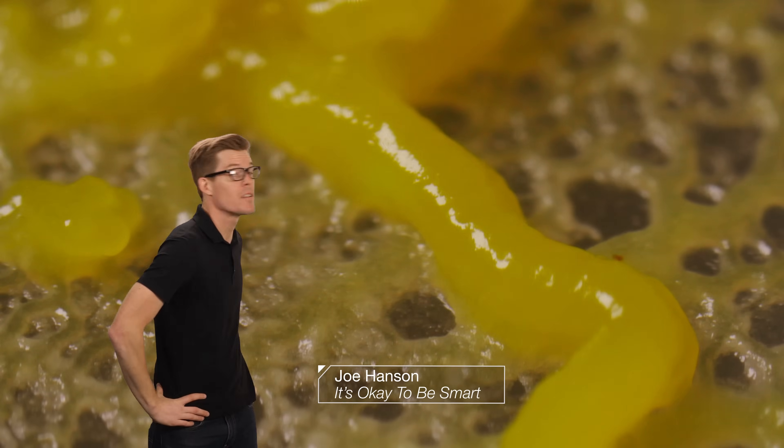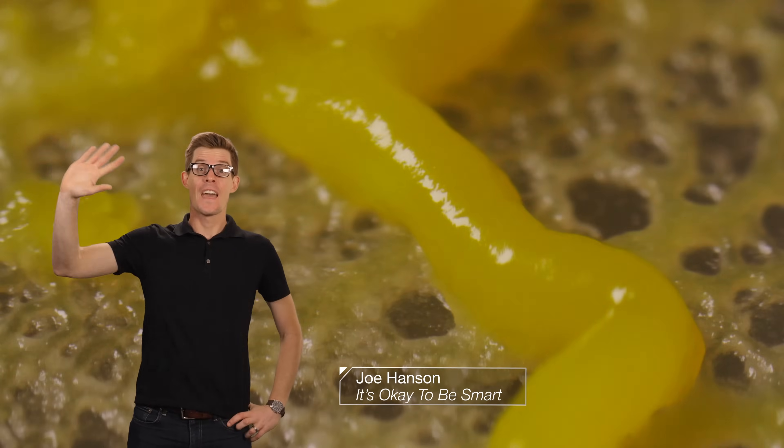Today we have someone else who moves in strange ways — the host of It's Okay to Be Smart, Joe Hanson. Hello, Joe. Hey there!